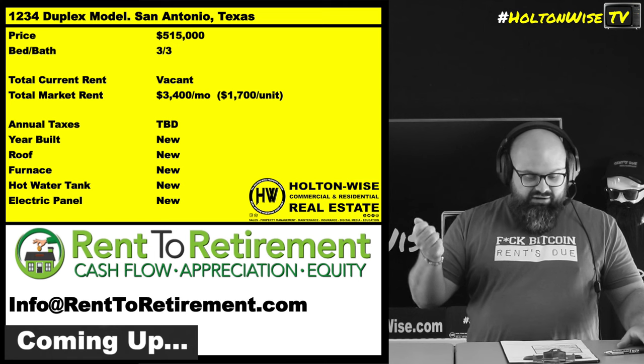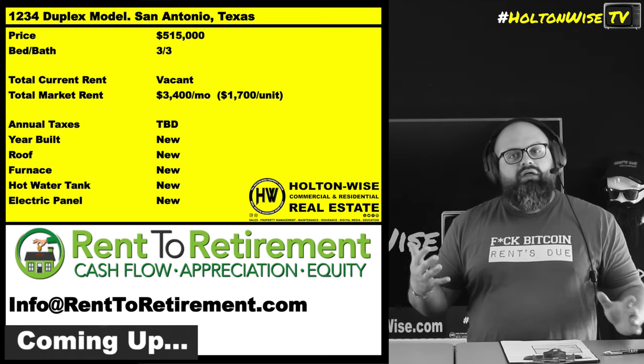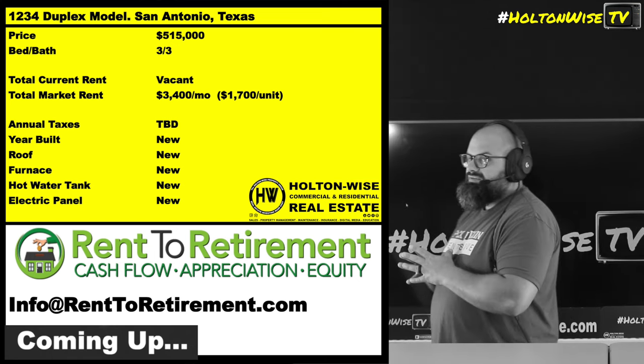And then of course, when we're here, we're in an A-grade area. We're getting A-quality tenants, so they're much less abusive to the property.